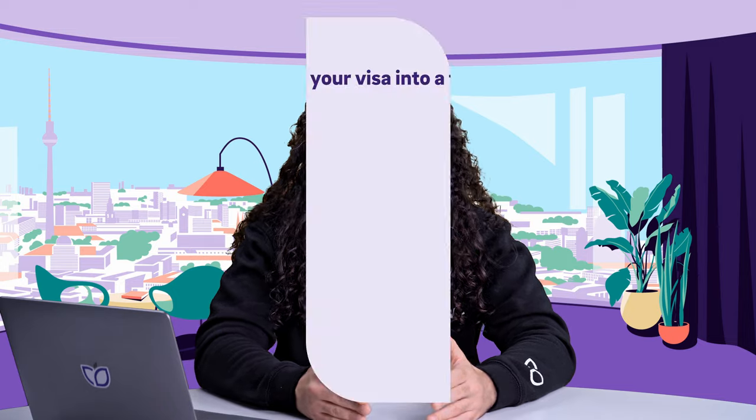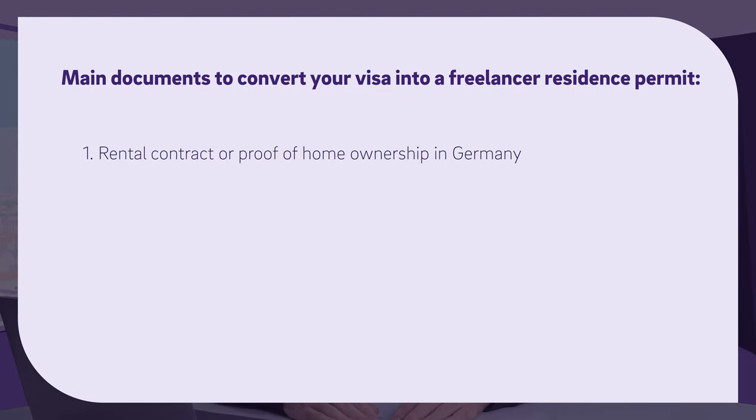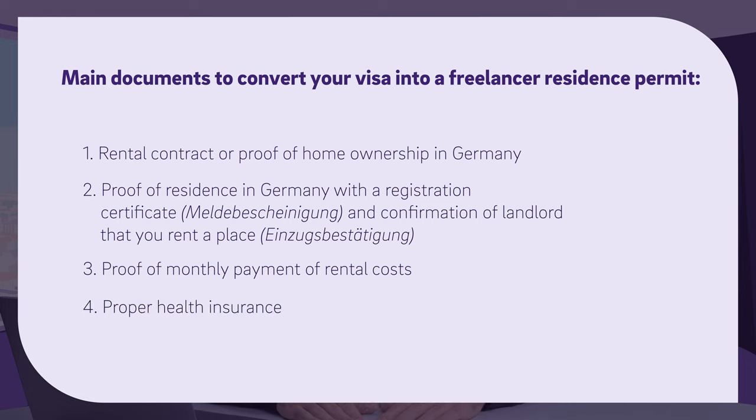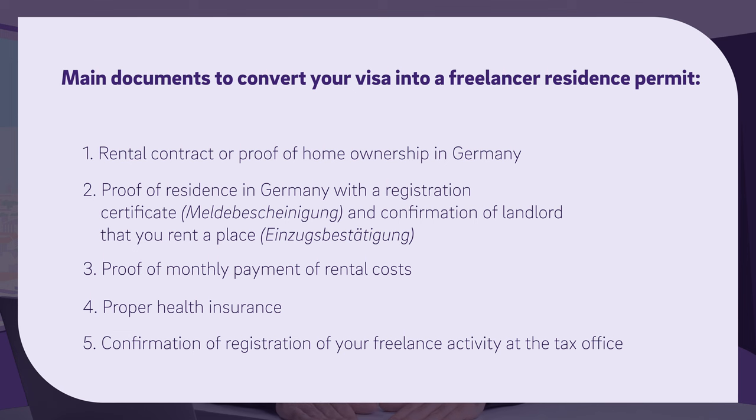Once you arrive in Germany and visit the immigration office to convert your D visa into a freelancer residence permit, you need to prepare the following documents: a rental contract or proof of home ownership in Germany; proof of residence with a registration certificate, also known as a Meldebescheinigung, and a confirmation from your landlord that you rent a place, known as Einzugsbestätigung; proof of monthly payment or rental costs; a proper health insurance; and a confirmation of registration of your freelance activity at the tax office. The issuance usually takes five to six weeks, so please plan a lot of time ahead.